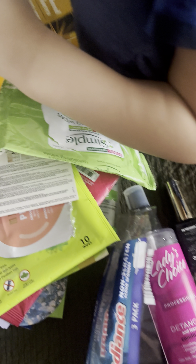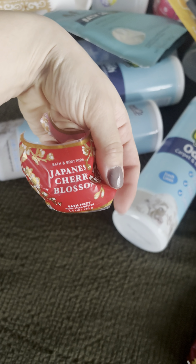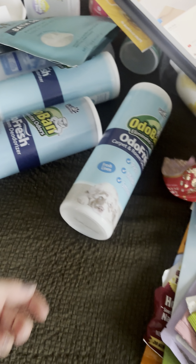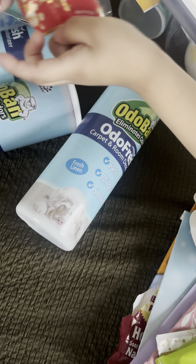For a dollar twenty-five at Dollar Tree — of course my son wants to be involved! I used up this Japanese Cherry Blossom bath fizzy — 10 out of 10, really good, it definitely had a nice fragrance in the bathroom.